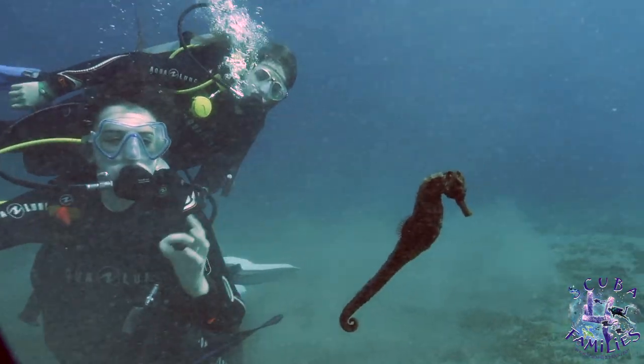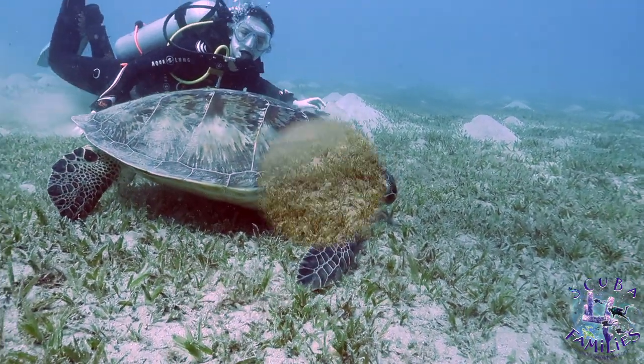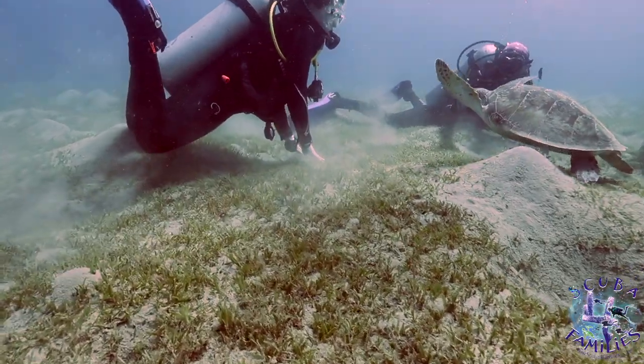In today's episode, we come across a seahorse, a lovely adult turtle, a cute baby turtle, and a blue spotted ray.